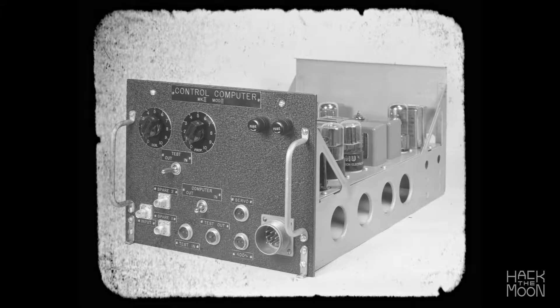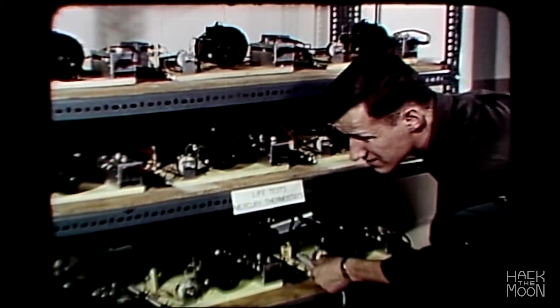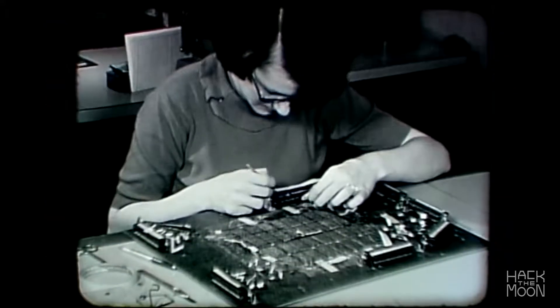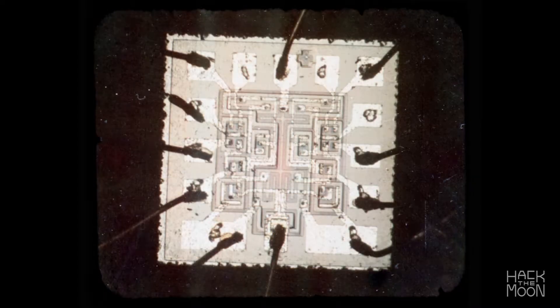Previous computers relied on large vacuum tubes to process information. The engineers at Draper, formerly the MIT Instrumentation Lab, realized that using transistors would pave the way for much smaller and more efficient machines.